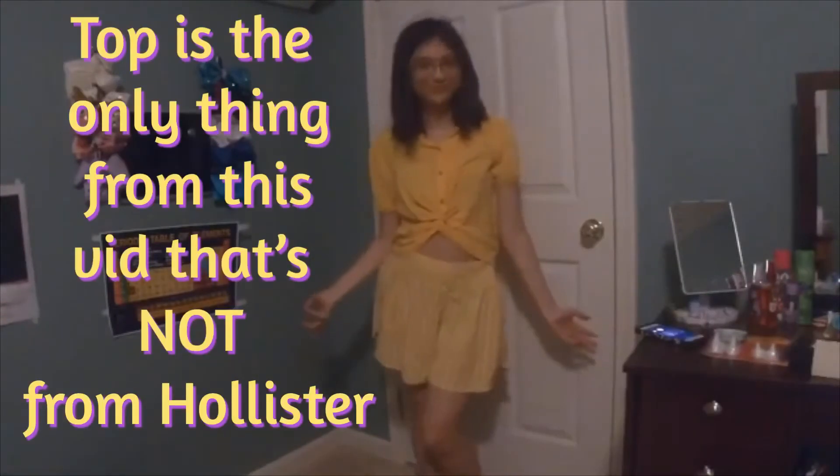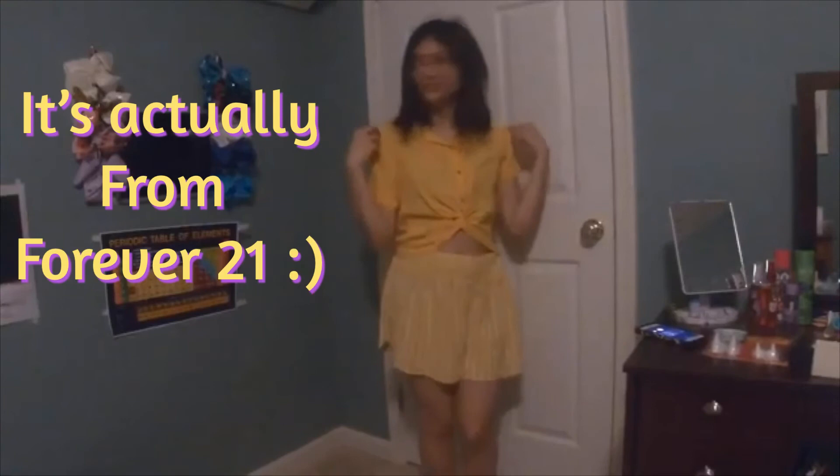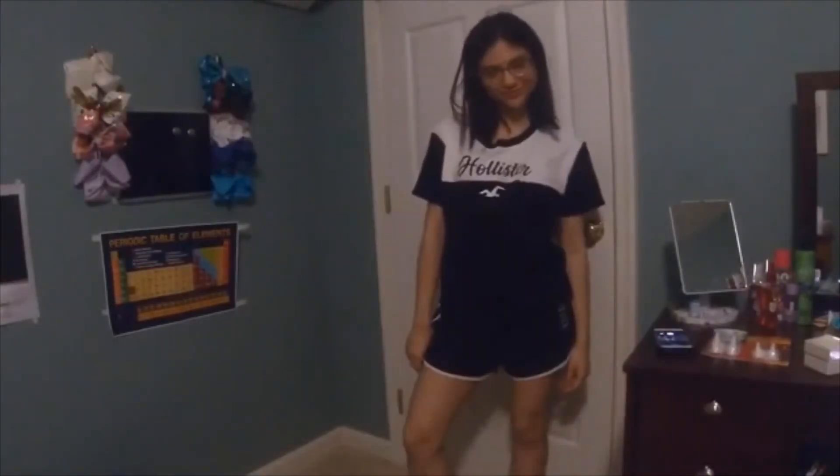Now here's the yellow shorts with the crop top I was talking about earlier — I'm living for this unique combo. The only thing I have to say about the shorts is that the waist is not adjustable, so I had to pin it so it wouldn't fall down.